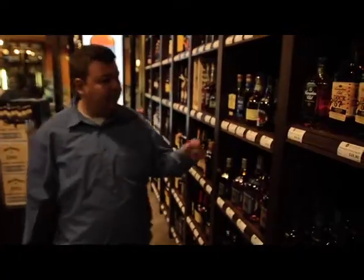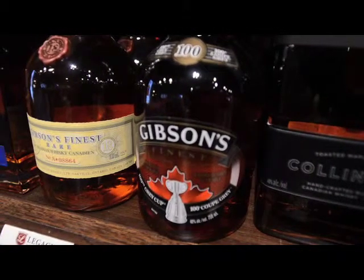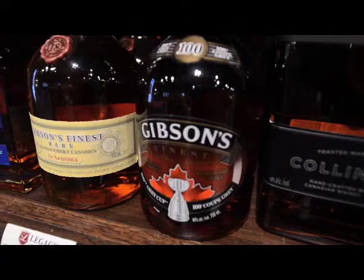Another one I'm a really big fan of is the Gibsons with a hint of maple. Very subtle — you get the nice classic rye flavors, your sweet and sour, what you're looking for in a Canadian whiskey, but then just a little bit extra. You can sip it on the rocks, add it to a drink, or make a cocktail out of it. It's a nice product.